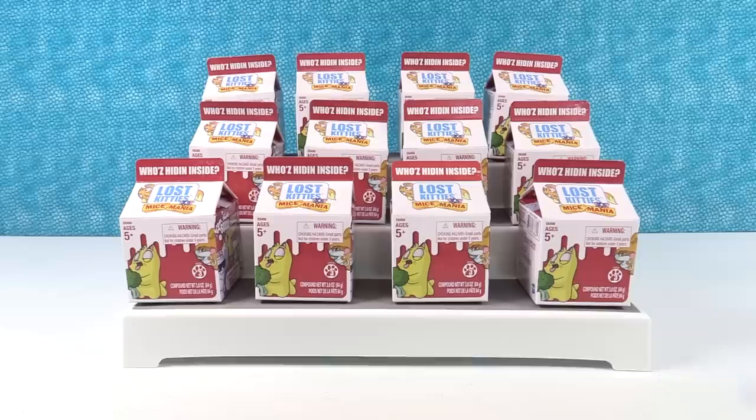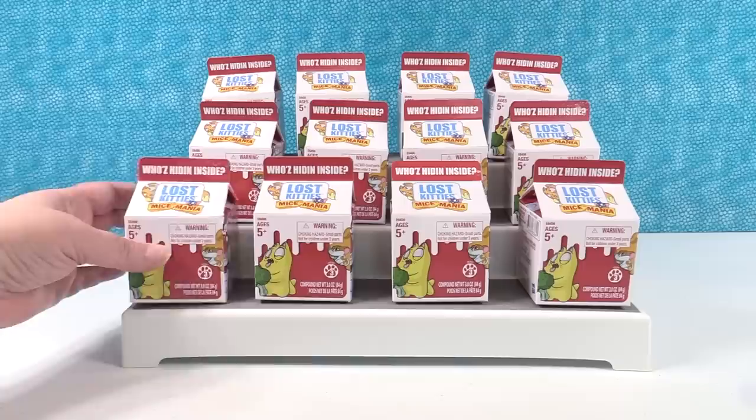Hey guys, it's Shannon. And Paul. And the Lost Kitties. Today we have series three of the Lost Kitties. These are the Mice Mania collection.